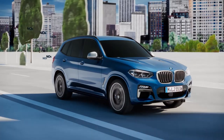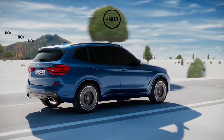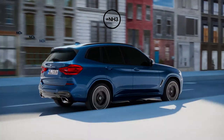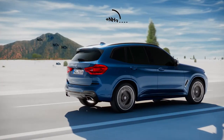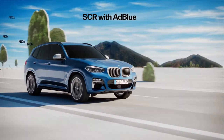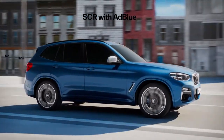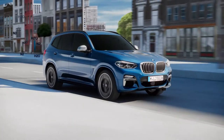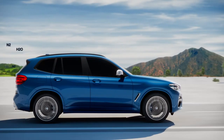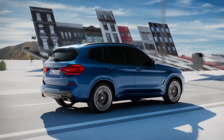The BMW Group uses devices known as nitrogen oxide storage catalytic converters in order to reduce nitrogen oxide emissions. In addition, and depending on the model, selective catalytic reduction with AdBlue, a urea solution, converts up to 90% of the nitrogen oxides into water vapour and similarly harmless nitrogen. The BMW Group was the first manufacturer to introduce this combination into series production.